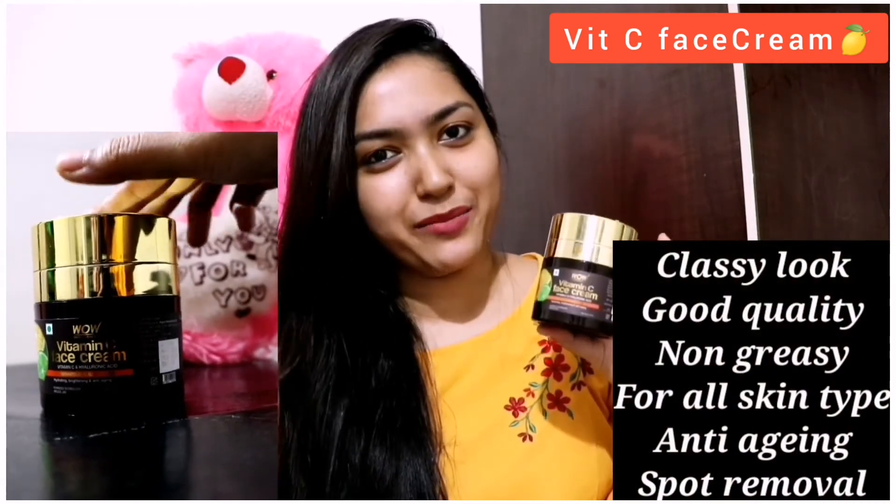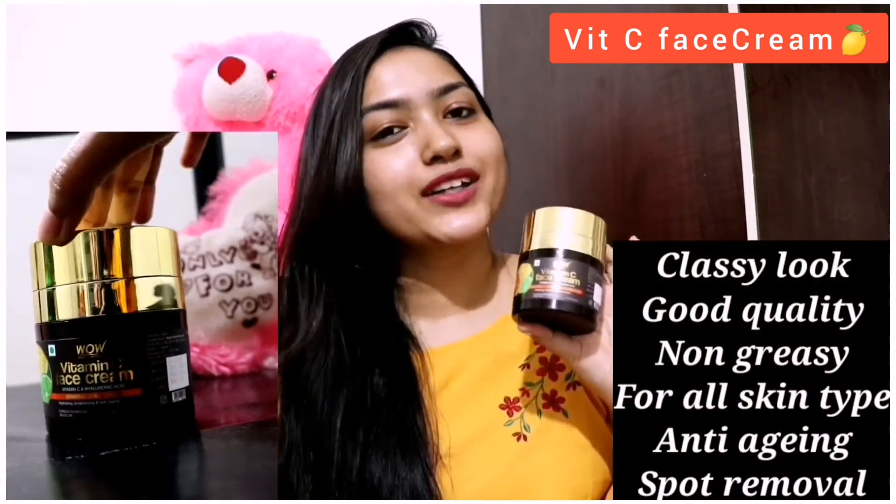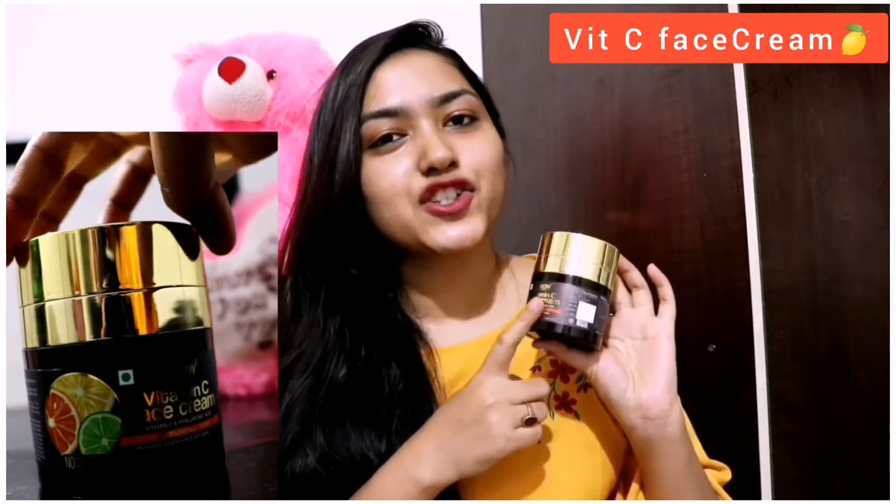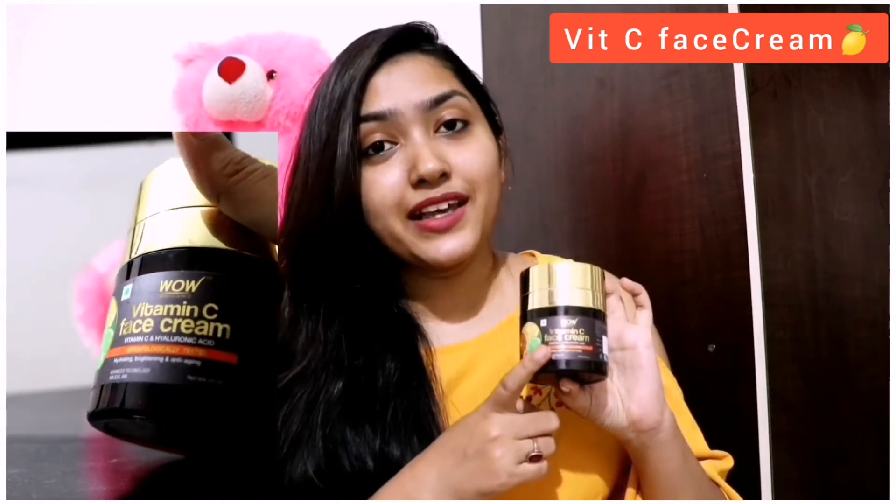Next, I am going to talk about the WOW vitamin C face cream. This cream is very lightweight. It is good for oily skin and works very well for my skin. It contains vitamin C and hyaluronic acid — it is very hydrating and anti-aging. The skin looks very bright and lightened. It is infused with a lot of vitamin C extracts.